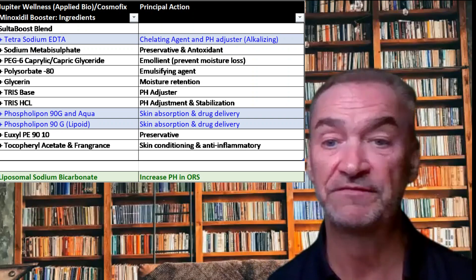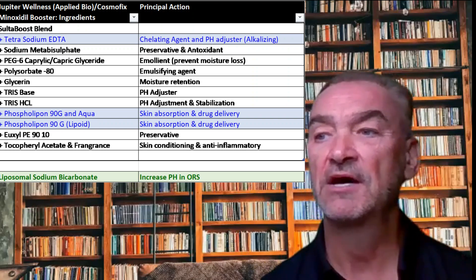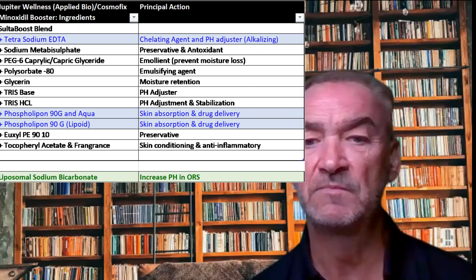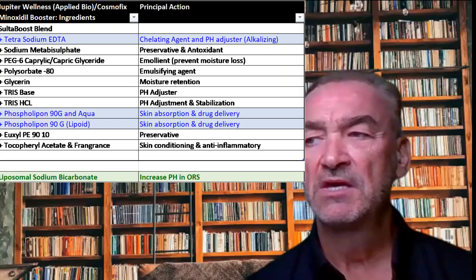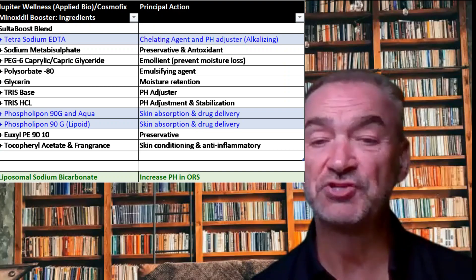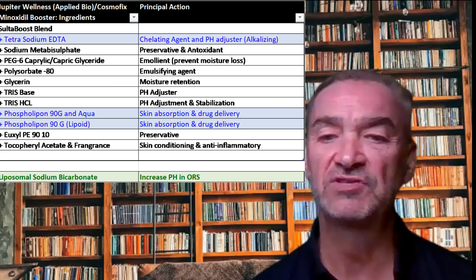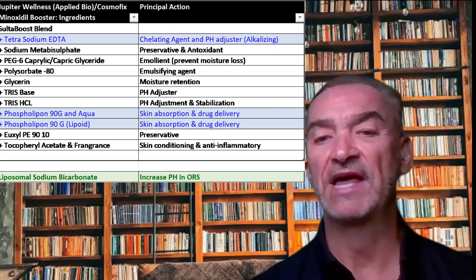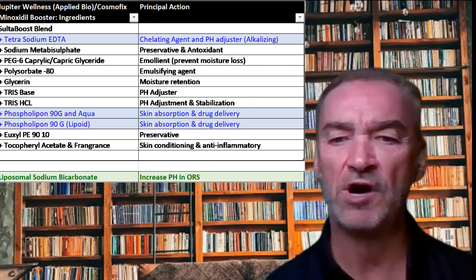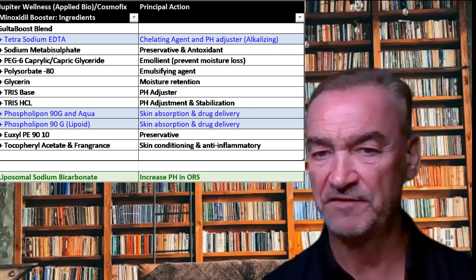On this diagram you can see the product label, and I've listed the ingredients straight off the back of the product. I've highlighted in blue those that I think can increase efficacy. The top ingredient, tetrasodium EDTA, in addition to being a chelating agent, is also used as a pH adjuster — it will actually increase the alkalinity in the environment. That one effectively builds directly off the original research paper.